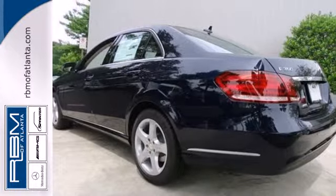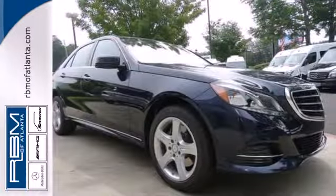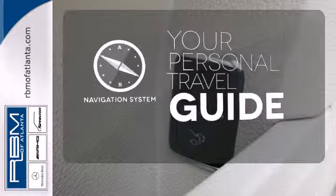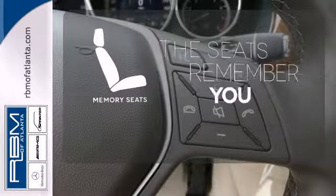Nothing is an afterthought with the E-Class, including safety, with stability and traction control and multiple airbags. It comes with a navigation system to easily guide you to your destination. Let the memory seats adjust to your preferred setting.